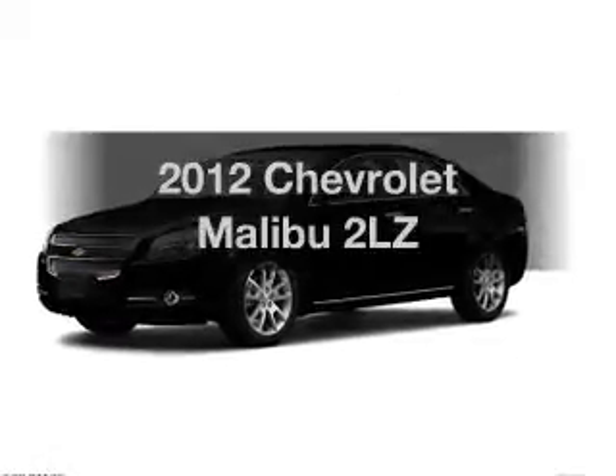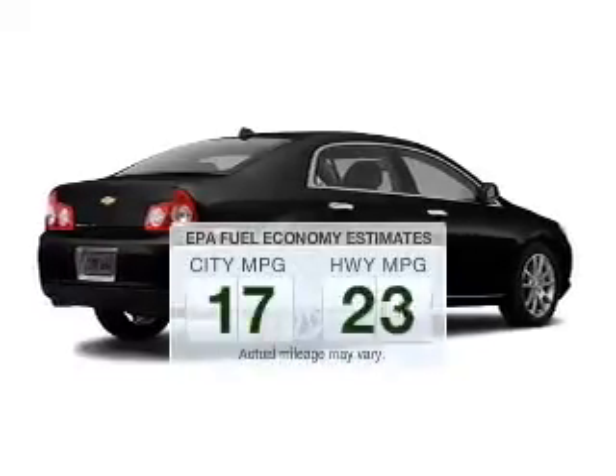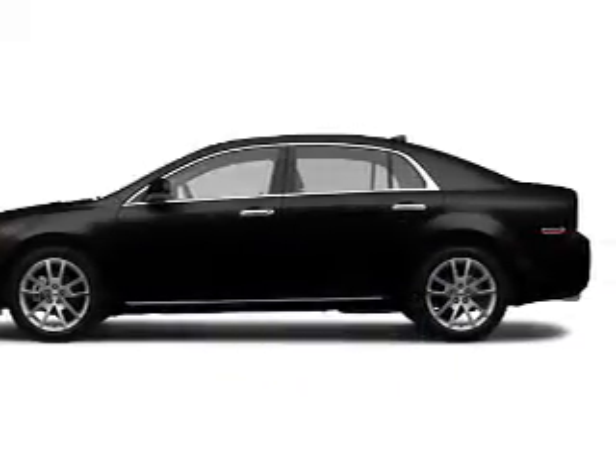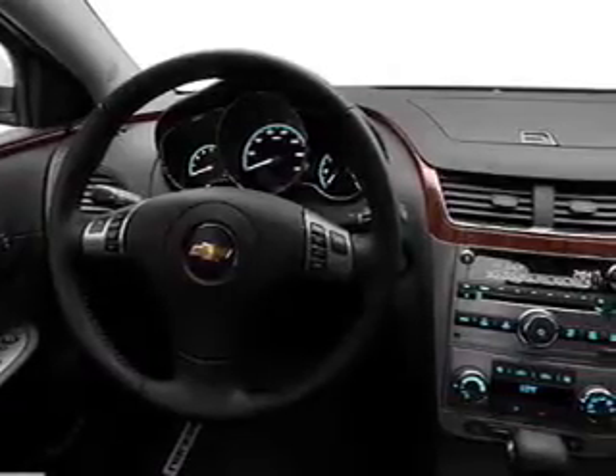Introducing the 2012 Chevrolet Malibu. Travel the roads in style and comfort in this great vehicle. Better gas mileage means better long-term driving, and this ride delivers with a great low fuel consumption rate. The powertrain includes front wheel drive with a solid six cylinder engine driven by a six-speed automatic transmission.